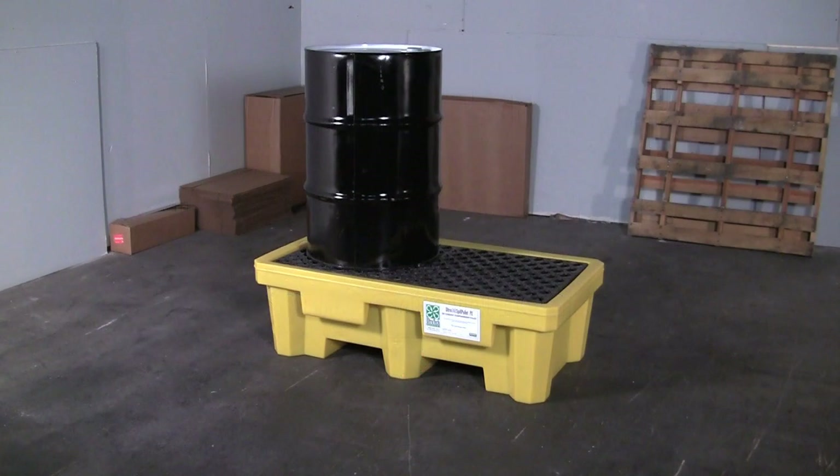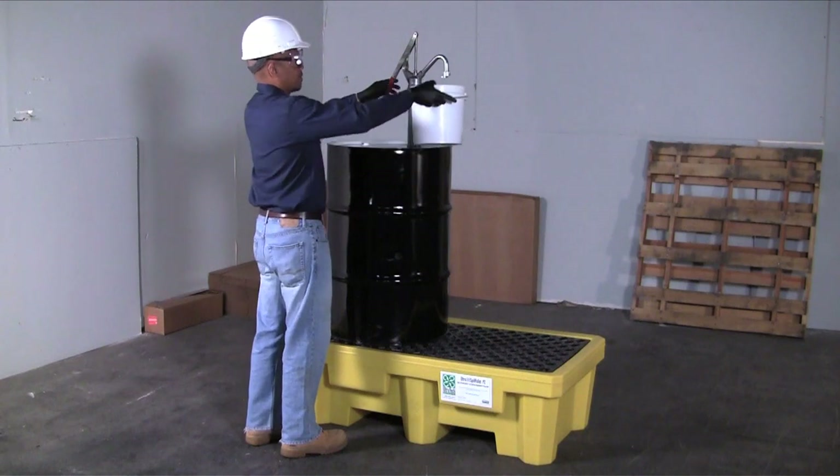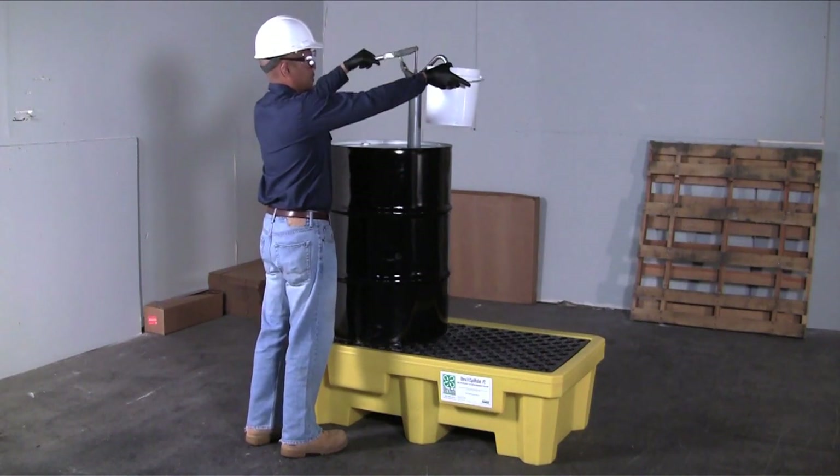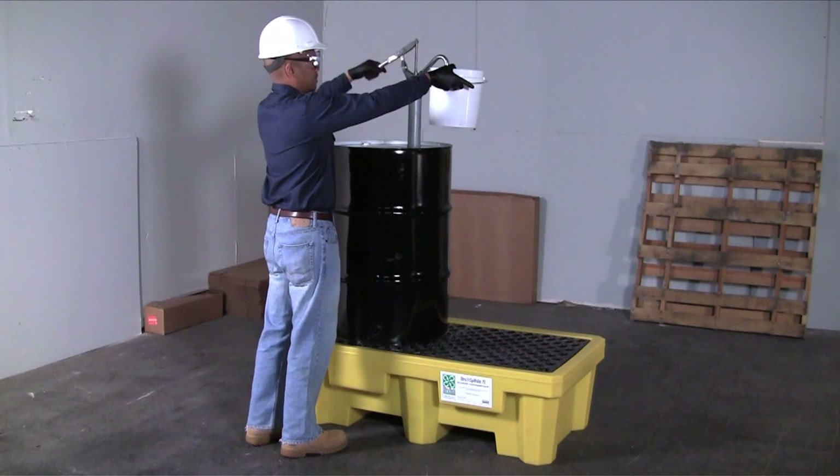The Ultra Spill Pallet P2 is an all-polyethylene spill containment pallet for one or two 55-gallon drums. A 3,000-pound weight capacity is enough to handle even the heaviest drums. Applications include satellite waste collection, oil dispensing, and storage of virgin chemicals.